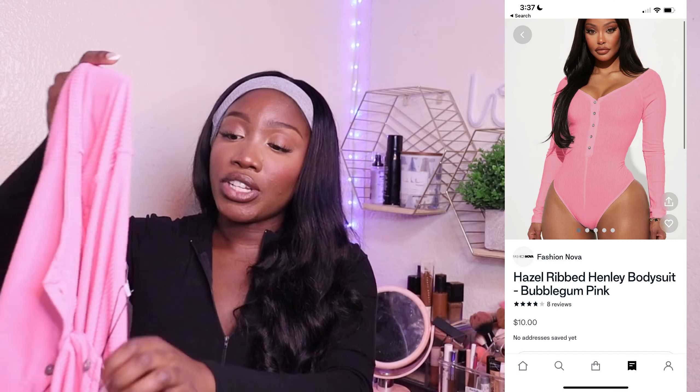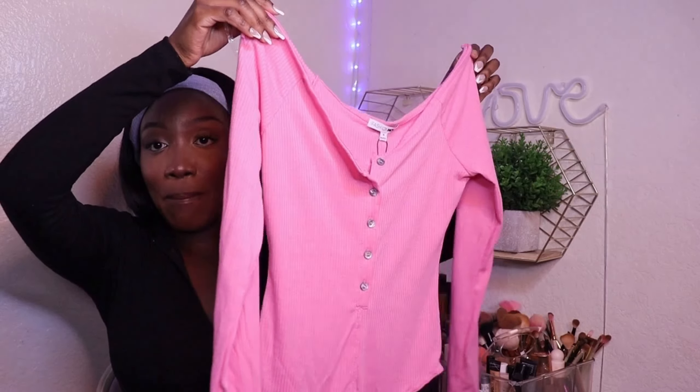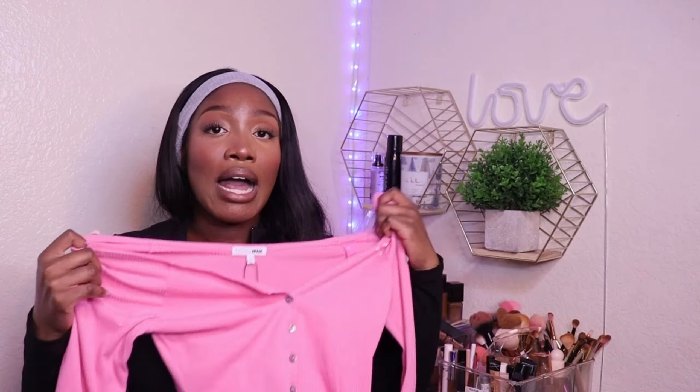The next shirt I got is this really cute pink shirt. I got it in a size small but it runs big — I could have gone extra small. It's a little loose on me so I highly recommend sizing down. It has little buttons so you can button it up, and it's a bodysuit with clips at the bottom. I'd pair this with light or dark jeans and some cute sandals — it's super cute.